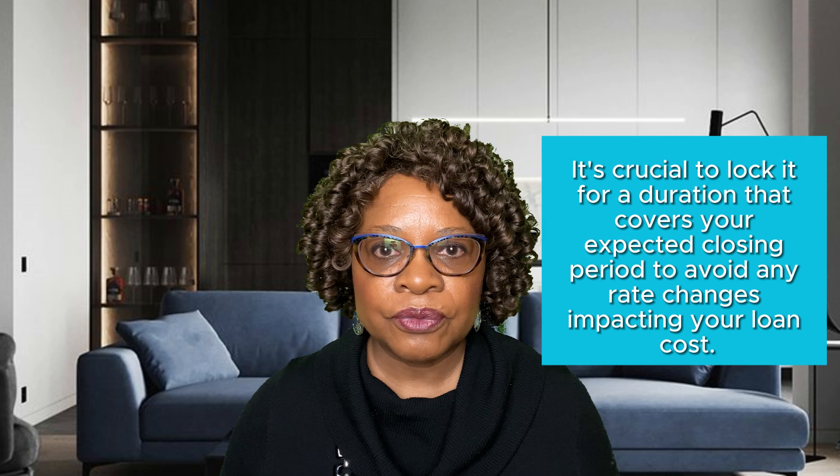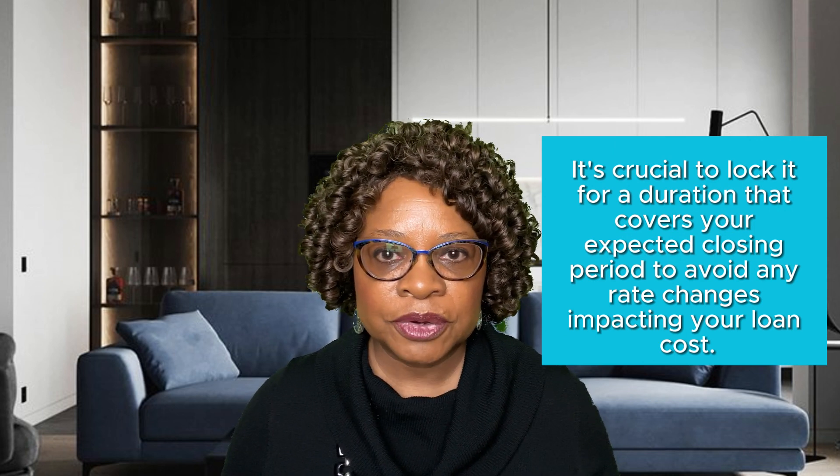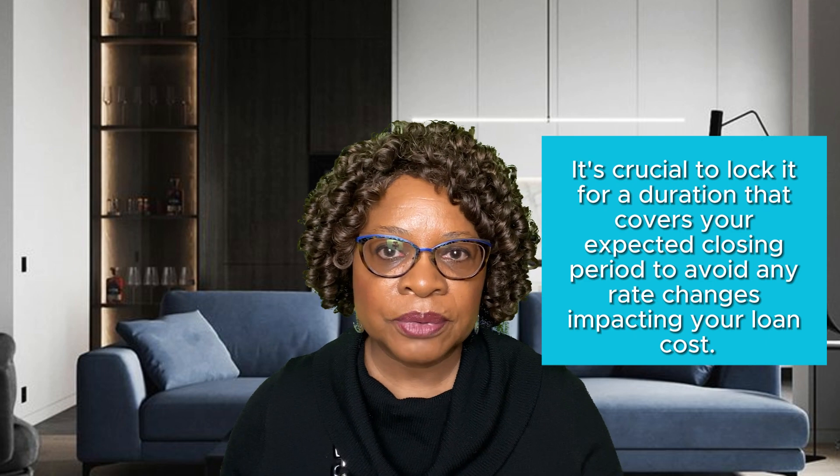You have the flexibility to lock your interest rate at various stages. It's crucial to lock it for a duration that covers your expected closing period to avoid any rate changes impacting your loan cost.